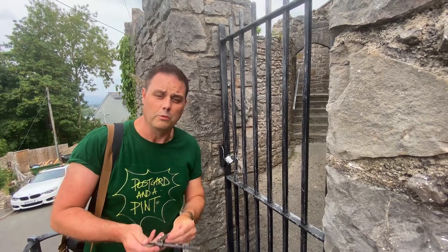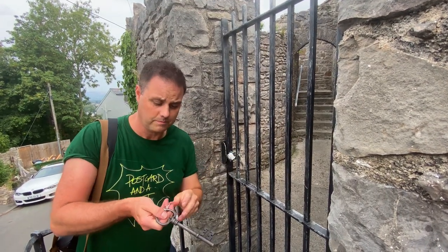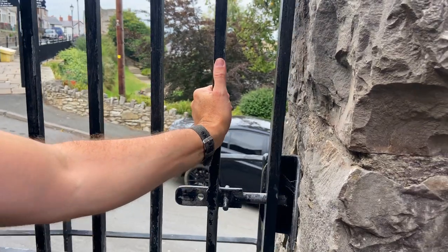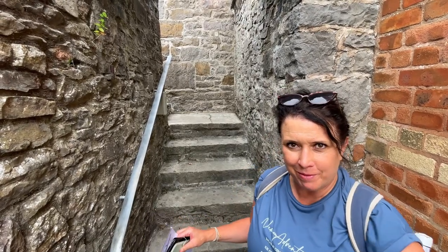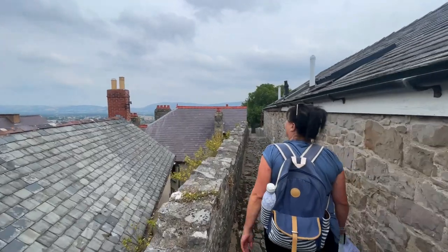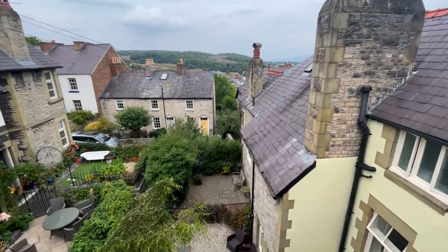Now this is quite cool — we've actually got the key to the gate to walk the walls of the town. Unfortunately, that's the real key. For a £5 deposit, you can pick up a key from either the library or castle and walk the one section of walls that's intact.